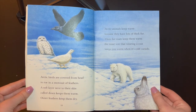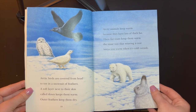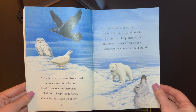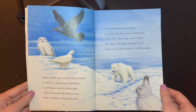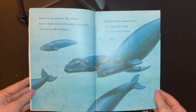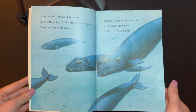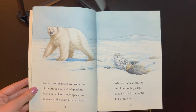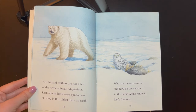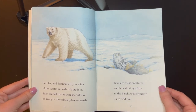Arctic birds are covered from head to toe in a snow suit of feathers. A soft layer next to their skin, called down, keeps them warm. Outer feathers keep them dry. Arctic animals keep warm because they have lots of thick fur. Their fur coats keep them warm the same way that wearing a coat keeps you warm when it's cold outside. Some Arctic animals, like whales, have a thick layer of fat under their skin. This fat is called blubber. Blubber keeps animals warm even when they swim in the icy Arctic Ocean. Fur, fat, and feathers are just a few of the Arctic animals' adaptations. Each animal has its own special way of living in the coldest place on Earth. Who are these creatures and how do they adapt to the harsh Arctic winter? Let's find out.